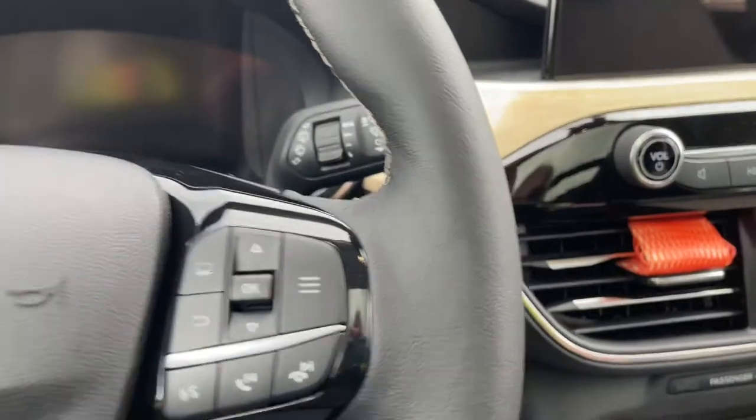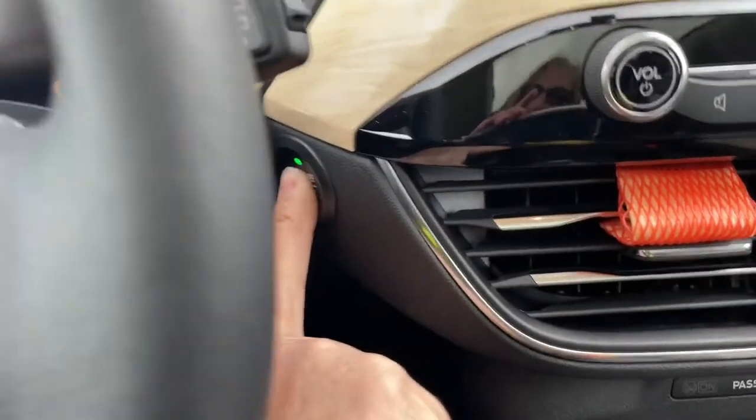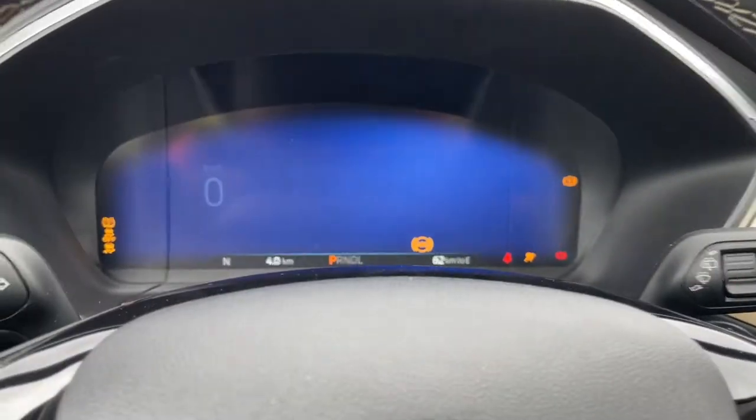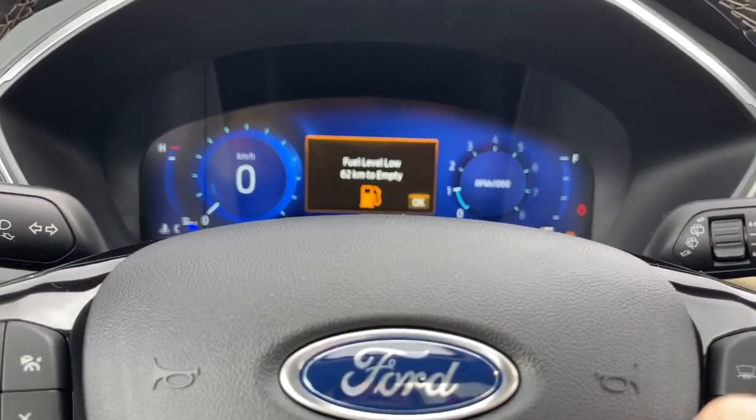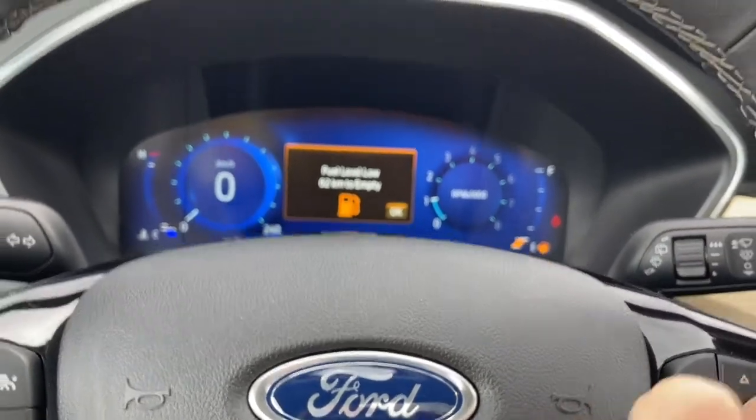Now this is a push start. So my foot's on the brake, key's in the pocket and we're going to push the engine start-stop button. On the dash, any important messages will appear and your odometer reading.